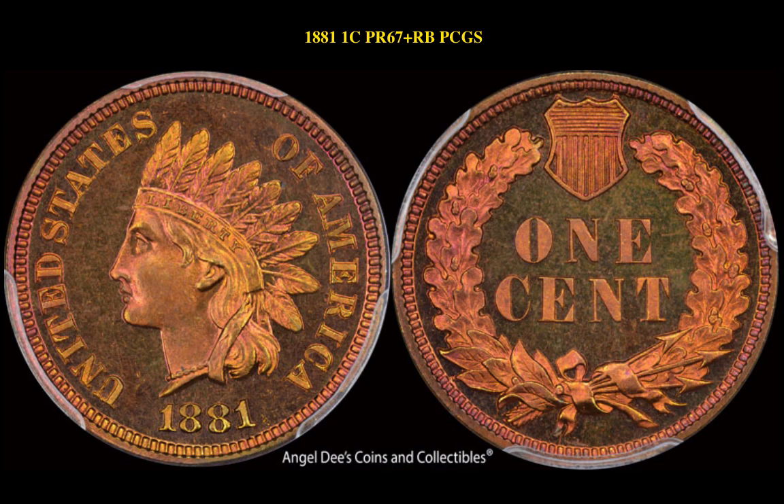Our third coin is an 1881 1-cent Proof 67 Plus Red Brown PCGS coin. This Indian cent is currently listed at $20,000.